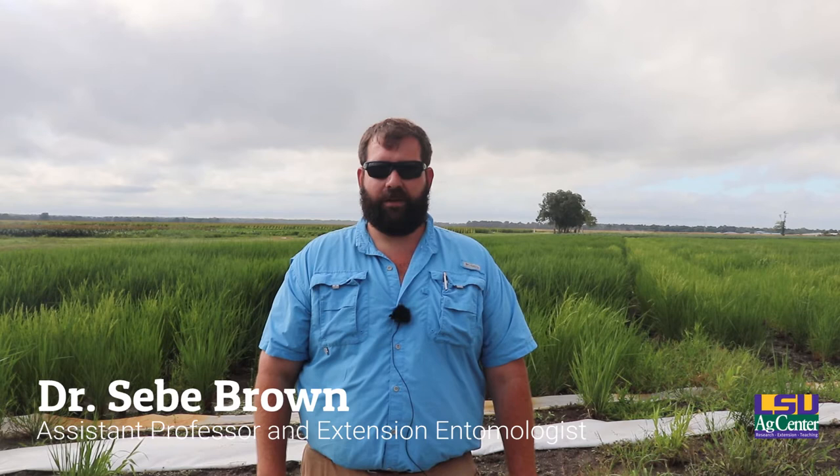I'm C. Brown, the Extension Entomologist for Field Crops for the state of Louisiana with the LSU AgCenter. I'm stationed at the Dean Lee Research Station but I work the entire state from the Gulf of Mexico to Arkansas. If you ever have any questions or concerns, please feel free to contact me and I'll be happy to help you.